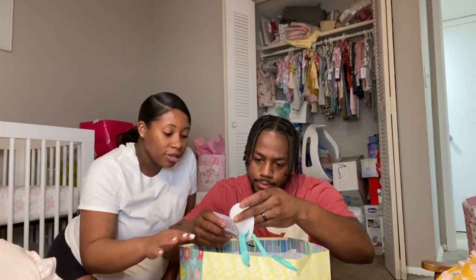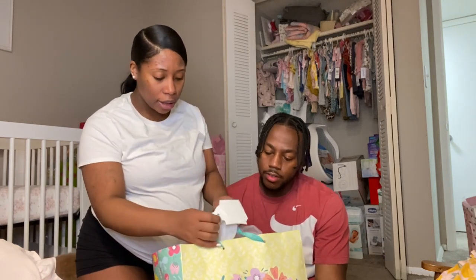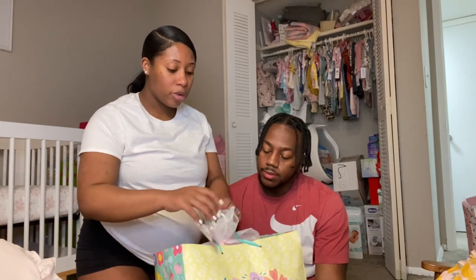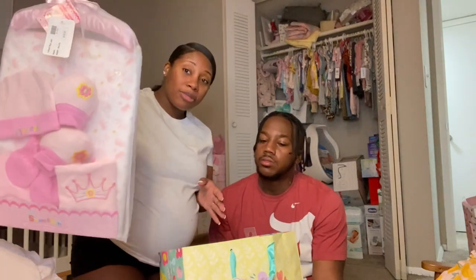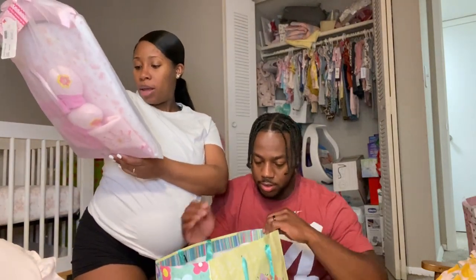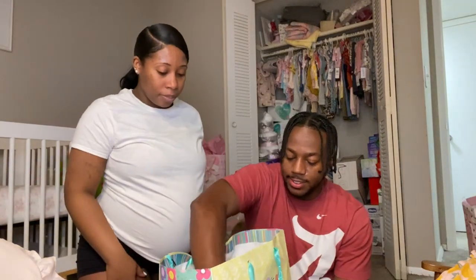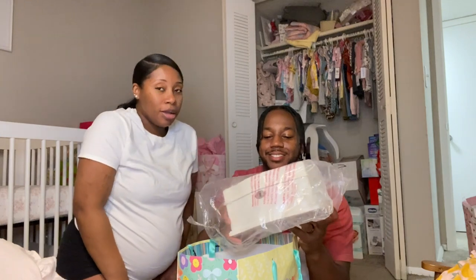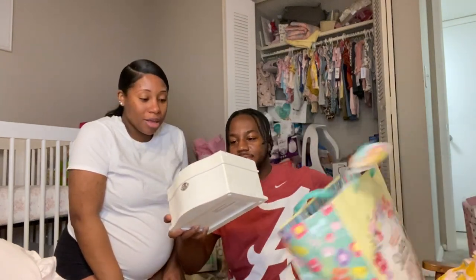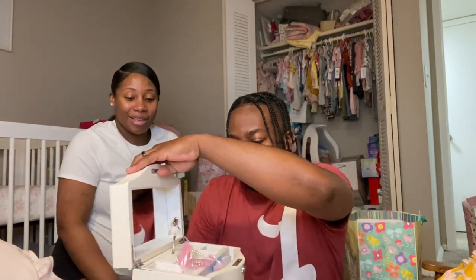This bag is from mom — but inside is a gift from someone she'll have to remind me of the name. It's a blanket gift set that comes with washcloths, blanket, caps, booties, mittens, hangers, and two bibs. Thank you! And then this — beautiful — it says 'Autumn Blue, let your smile shine through.' So cute! And it's a jewelry box.